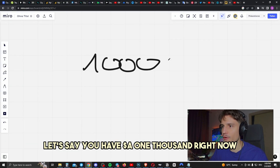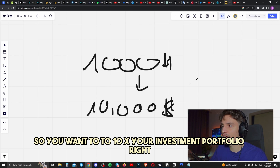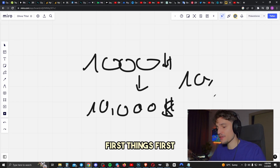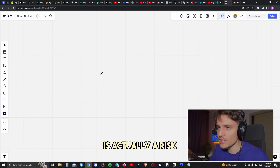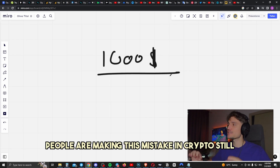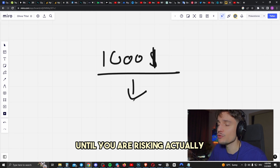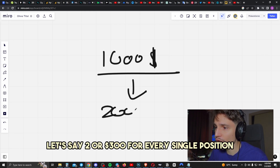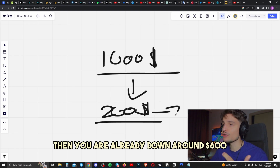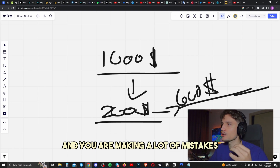First of all, let's say you have $1,000 right now and you want to flip that into $10K — you want to 10X your investment portfolio. This is actually a very realistic scenario in crypto trading. The biggest mistake you can make is risking way too much money. People are still making this mistake over and over again. If you have $1,000 and you're risking $200 or $300 for every single position, and you're wrong three times in a row, you're already down around $600 with only $400 left — and you start getting emotional and making a lot of mistakes.